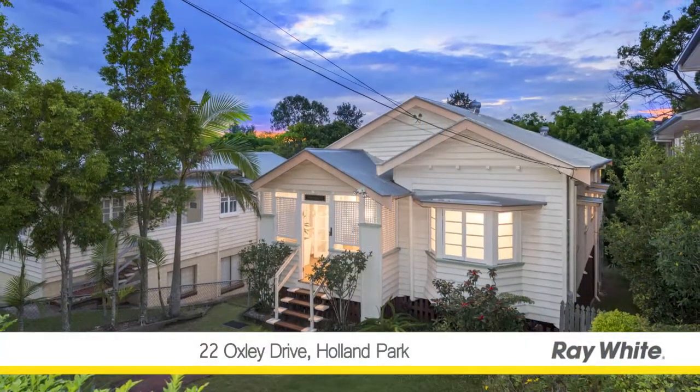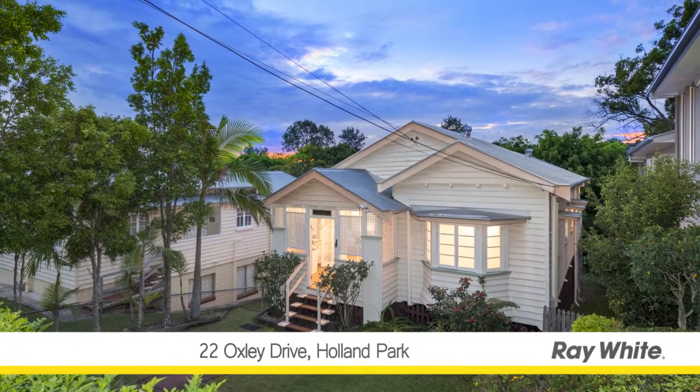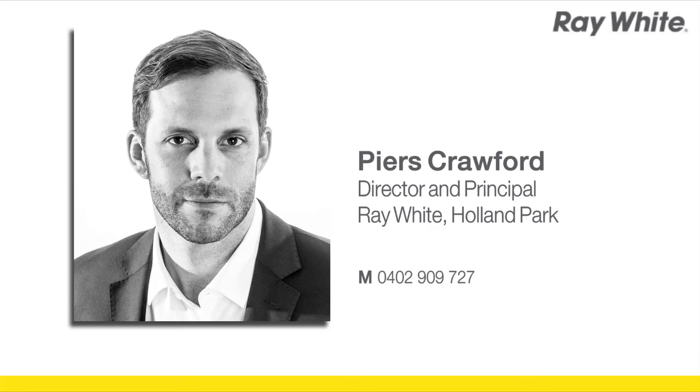Properties such as this that meet the requirements of an astute purchaser so perfectly are highly sought after. Arrange your viewing at the earliest availability as interest for this home is anticipated to be very strong. Call me to arrange an inspection on 0402 909 727 or email pierscrawford at raywhite.com.